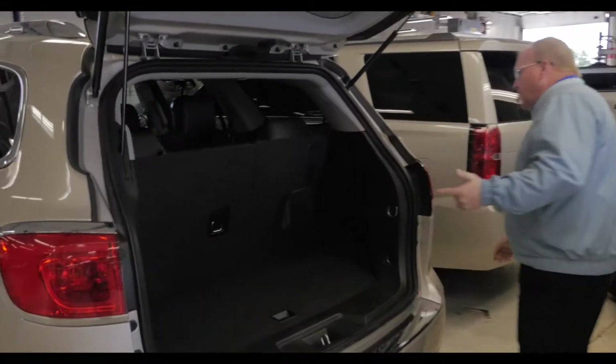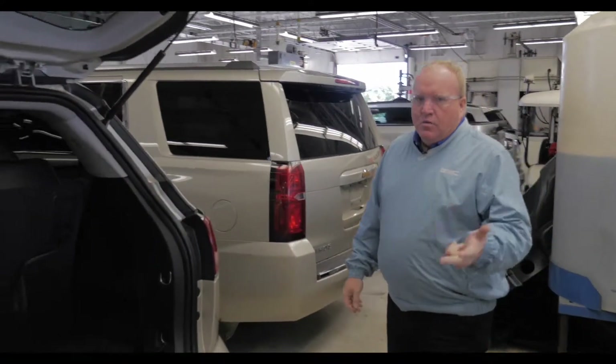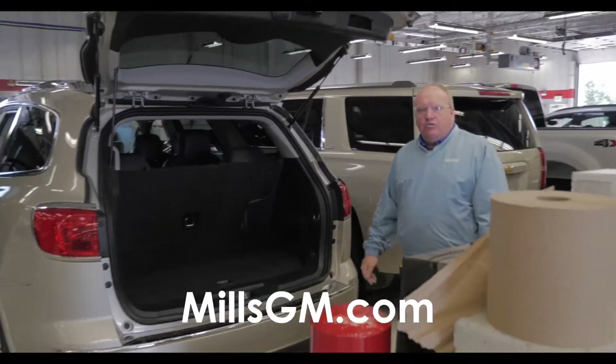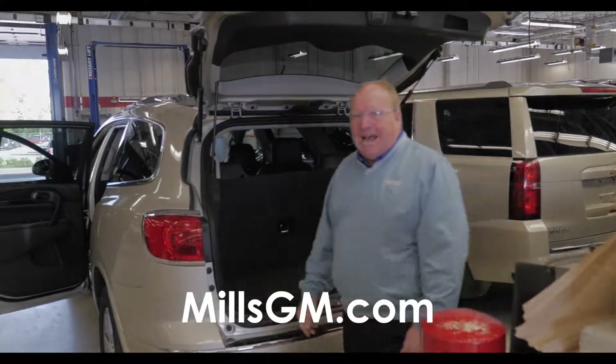Certified 2017 — if you're looking for a pre-owned vehicle, we are the people to see. Call us at 888-829-3504 or visit MillsGM.com.